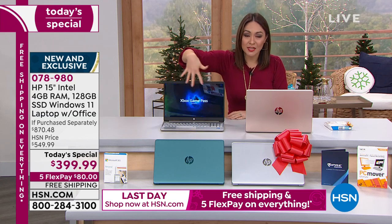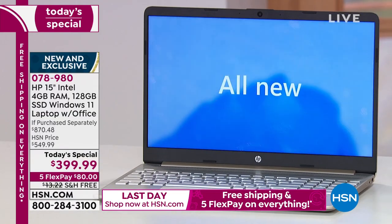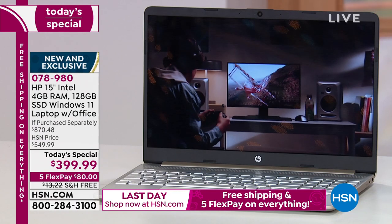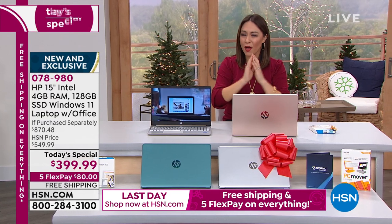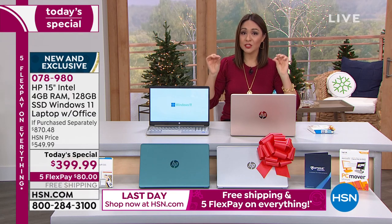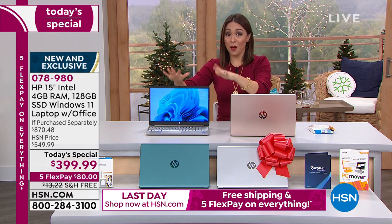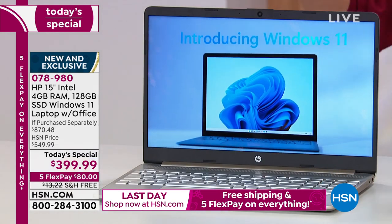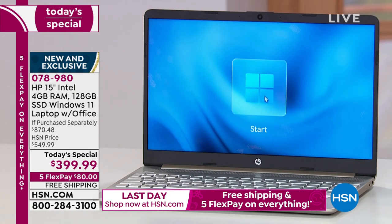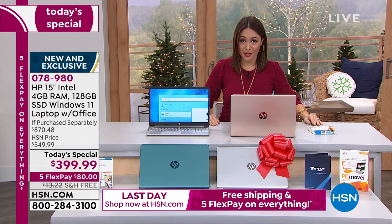This is the 15-inch — the most popular size when we talk about laptops, the one that most people gravitate to. It's that Goldilocks size: big enough to see everything when you're watching movies or videos, but not too small either. This is the lowest price of 2021 we are going to do. So if you're thinking maybe you'll wait for another HP laptop with Intel, Windows 11, the right size, and the exclusive color — this is it. Today is the day. Take advantage of FlexPay, VIP financing, and free shipping.